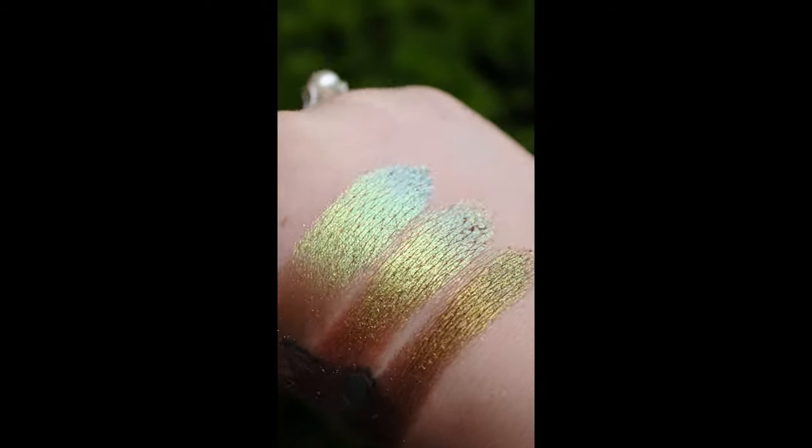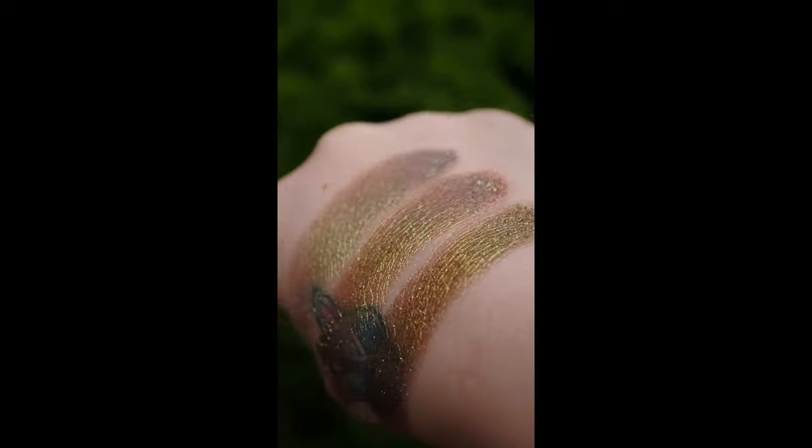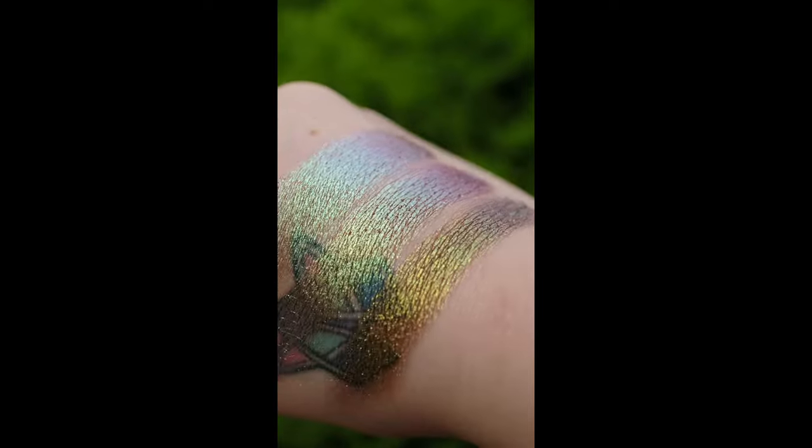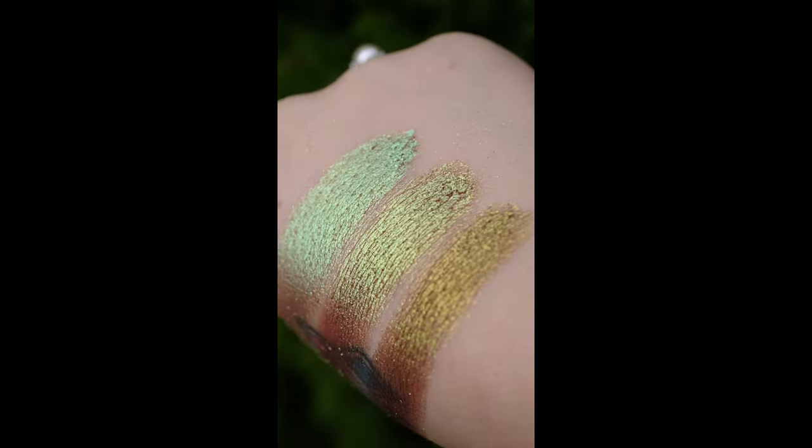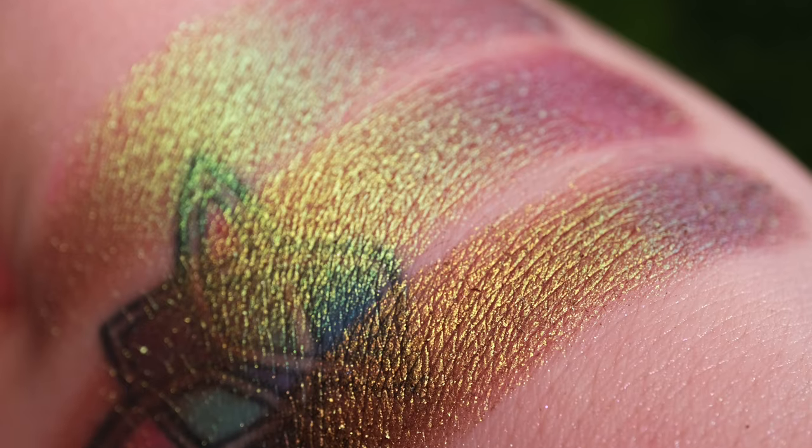Our third comparison is Citron, Fool's Gold, and Estate. Citron is from the deep iridescent subcategory of our Stained Glass collection, and Estate is an earth vibrant.